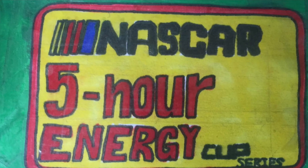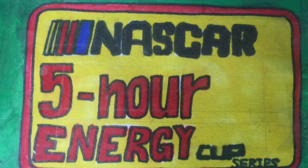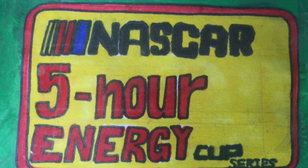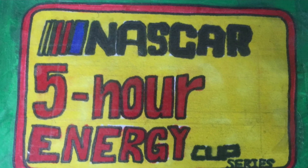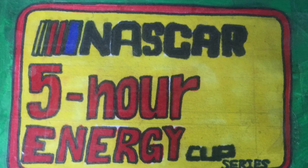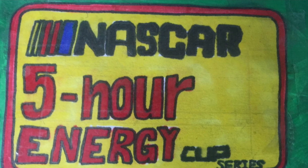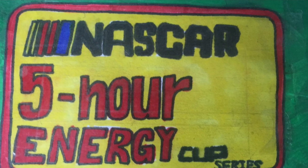Thank you guys for tuning in for the last race of the season and for an incredible Season 3. As always, we'll be back in March for Season 4 of the NASCAR 5-Hour Energy Cup Series right after our off season. But until then, this is Hendrick Fan 24-7, signing off.